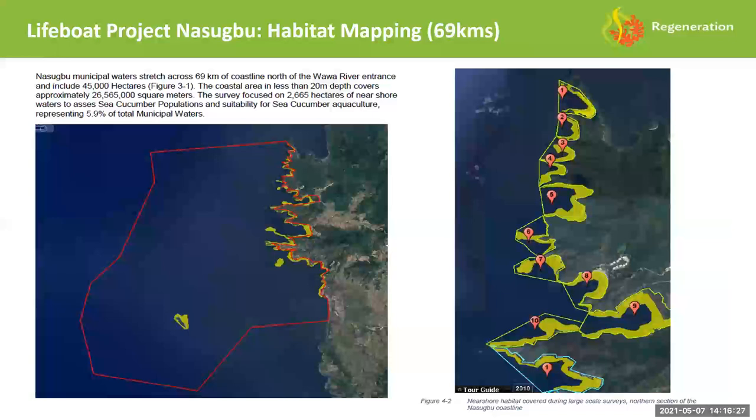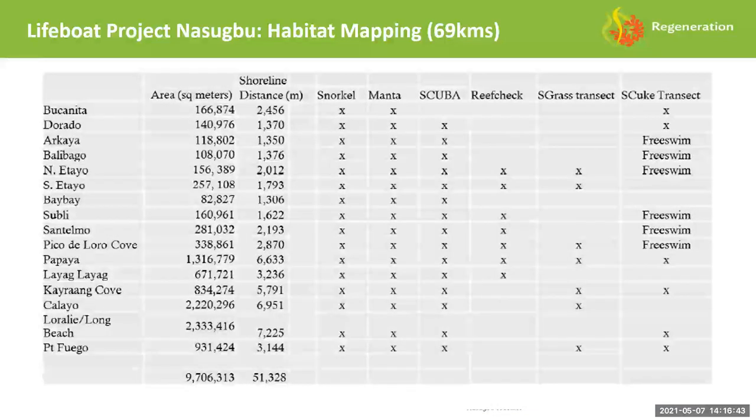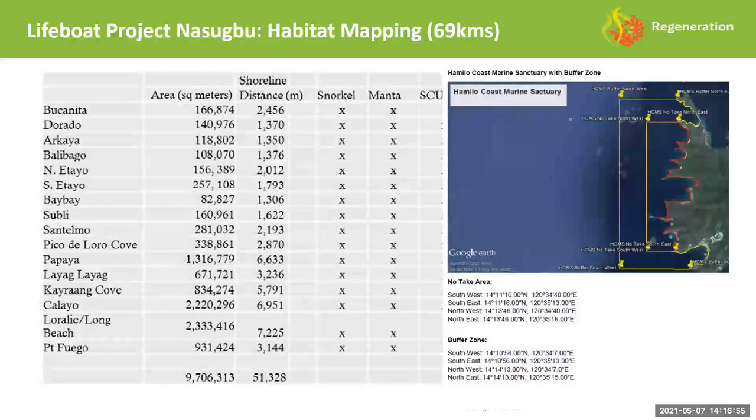We had to decide where to put all these structures, so mapping was a key element. The analogy I like is: how do you eat an elephant? One bite at a time. We took the 69 kilometers — about 44,000 hectares — and broke it down into bite-sized pieces, conducting individual snorkel, manta-tow, scuba, reef-check, and one-meter sea-grass transects in each location. Once we mapped out the entire 70 kilometers of coastline, we set aside areas for no-take and other marine usage with buffer zones. This is coral reef triage — some reefs are next to rivers and just can't be saved; we had to focus on areas with the most potential and the best natural defenses already in place.